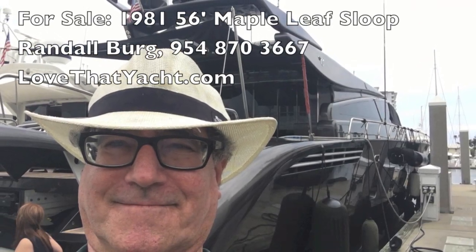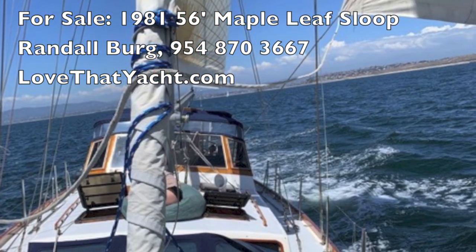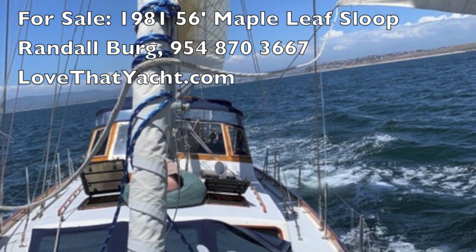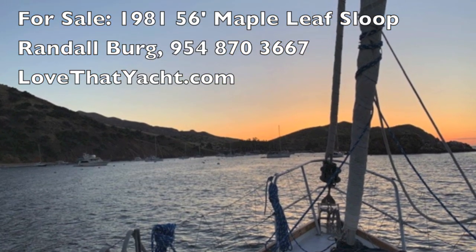I'm Randall Berg, your concierge yacht broker at LoveThatYacht.com. Give me a call if you want to get on the Maple Leaf 56 — she's located in Marina del Rey. Have a great day, thank you very much, bye-bye!